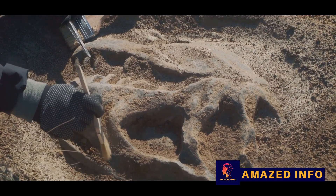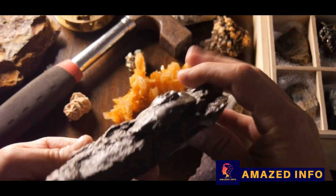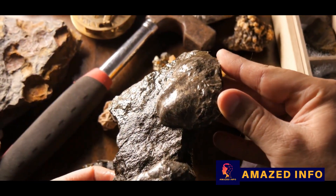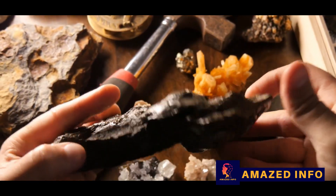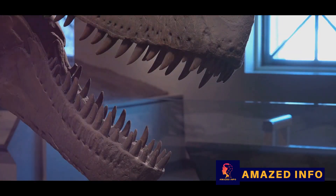Paleontology, the scientific study of the history of life, is our window into this unseen prehistoric world. It's like a cosmic detective story, where the clues are buried deep within the earth, waiting to be uncovered. These clues come in the form of fossils — the preserved remains or traces of animals, plants, and other organisms from the remote past.